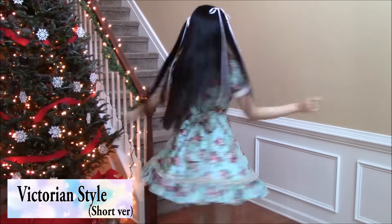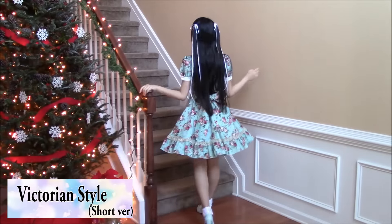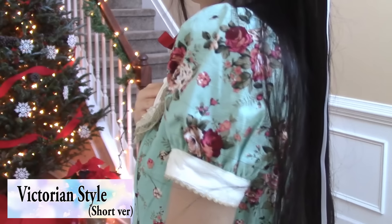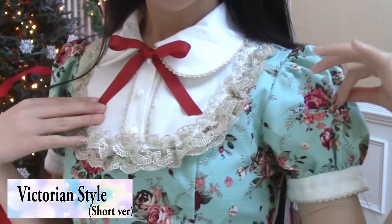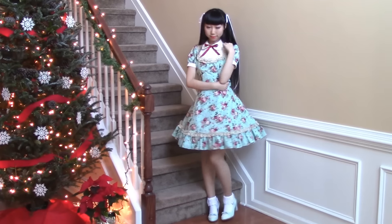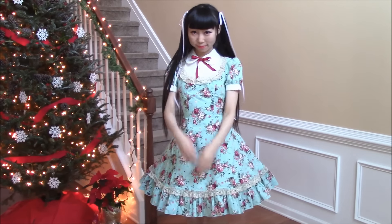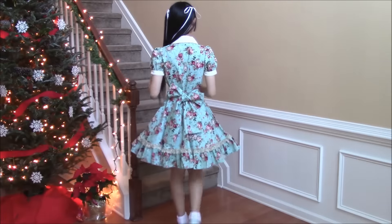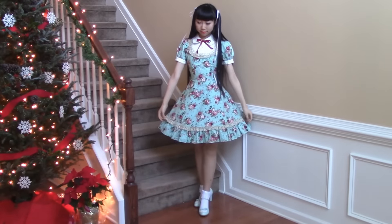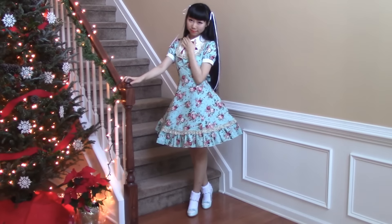The next one is a Victorian dress. This is one of my boyfriend's favorite fashion styles, and I'm also really into this style. It looks so fancy and elegant. I will definitely make more Victorian inspired dresses in the future, but I'll make them in a short version like this one, same as Hanfu, so it's more comfortable to wear in daily life.